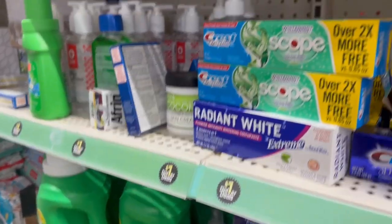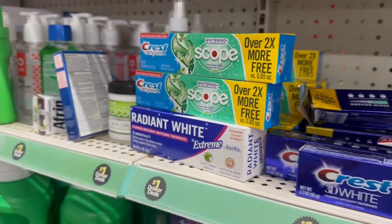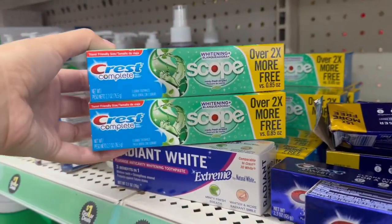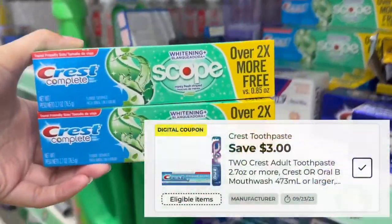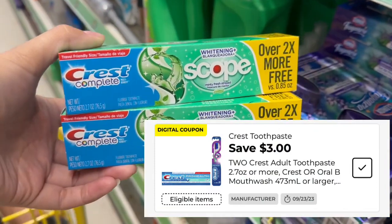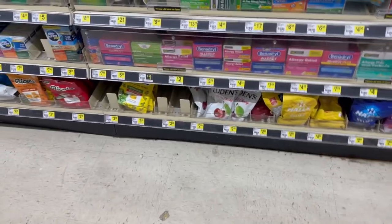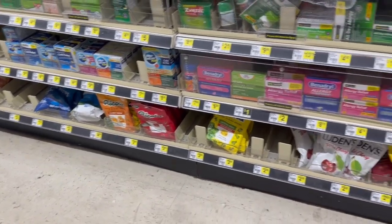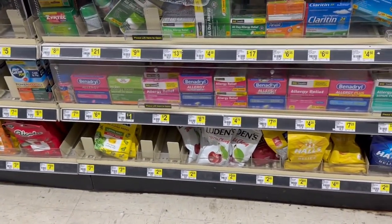Voy a empezar agarrando dos de estas pastas Crest con Scope. Crest es producto P&G. Estas valen un dólar cada una. Tenemos este cupón de $3 en dos que las deja gratis con un dólar de ganancia. Lo siguiente que iba a agarrar eran las bolsitas de Vicks, pero aquí en esta tienda no hay. Vicks es producto P&G, pero tengo que ver qué otra cosa agarro.